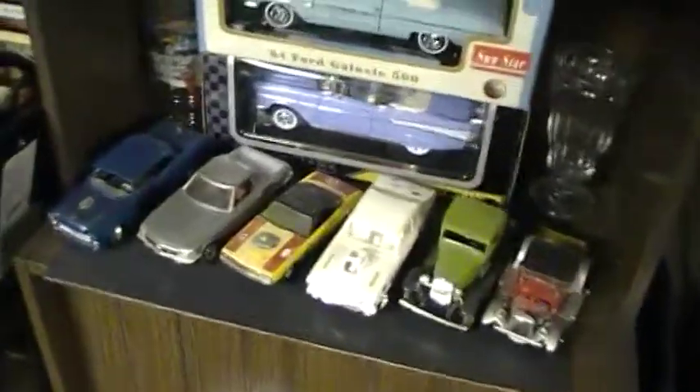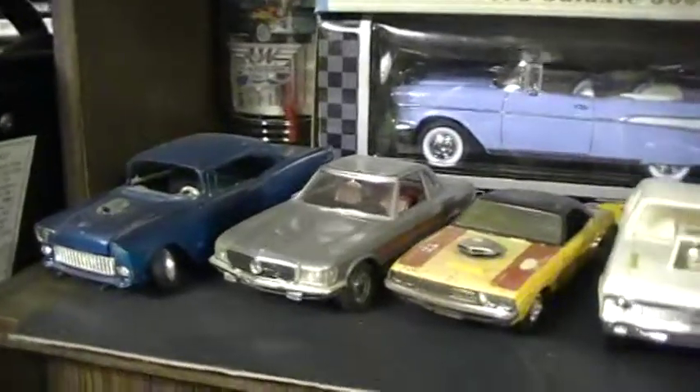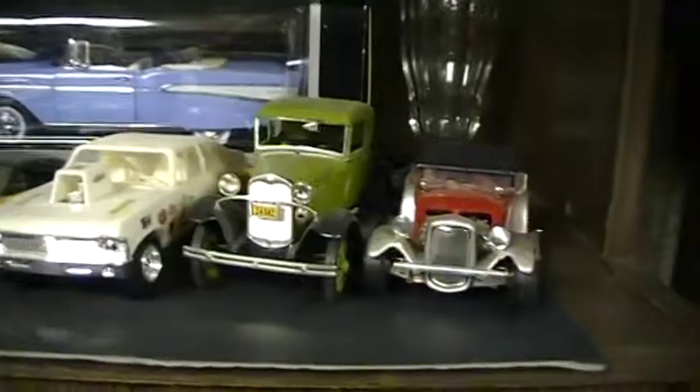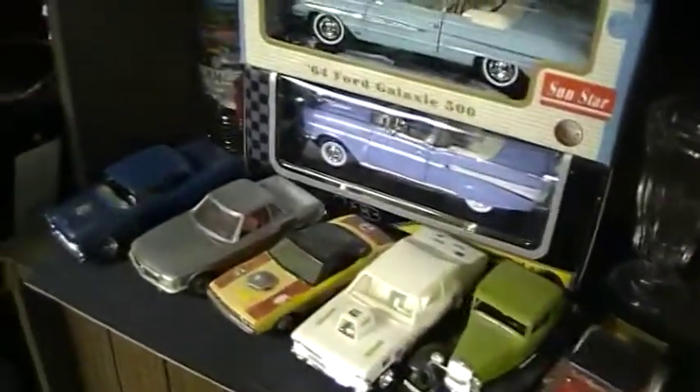Hello everybody, it's just a quick update of my video about my cars when I was a kid. They're at my parents' house and they have them on a shelf. I'll take some of them home with me and then I'll do a review on them.